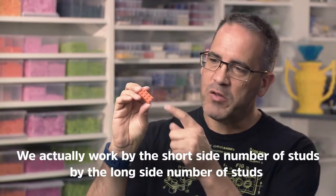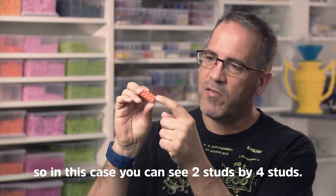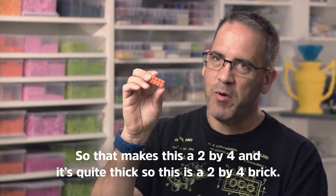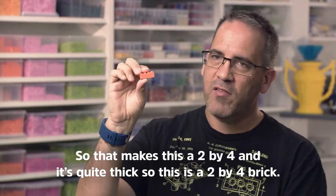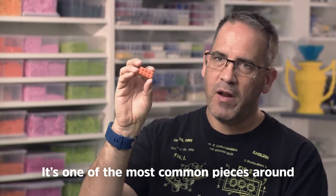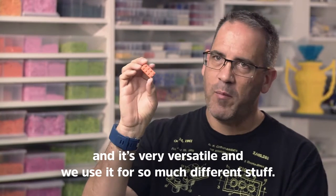We actually work by the short side number of studs by the long side number of studs. So in this case you can see 2 studs by 4 studs, so that makes this a 2x4. And it's quite thick, so this is a 2x4 brick. It's one of the most common pieces around and it's very versatile — we use it for so much different stuff.